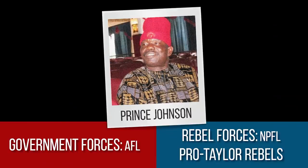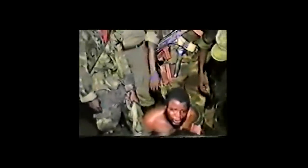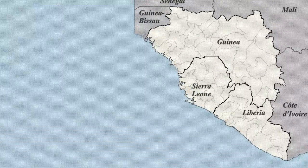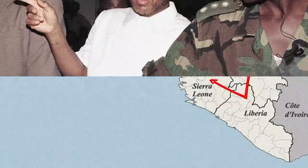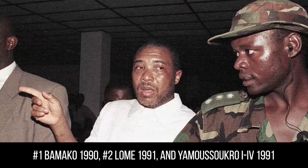The NPFL splintered into two, with Prince Johnson commanding the Independent NPFL — or INPFL — forces. Two weeks later, they intercepted Doe while he was en route to the ECOMOG base for talks. The president's torture and execution were videotaped and broadcast for all to see. The AFL broke, and many of Doe's loyalists fled across the border into Guinea and Sierra Leone. While they licked their wounds, ECOMOG tried for peace. Six peace conferences were held, but Taylor, the principal instigator of the violence, refused to attend until they made him president.